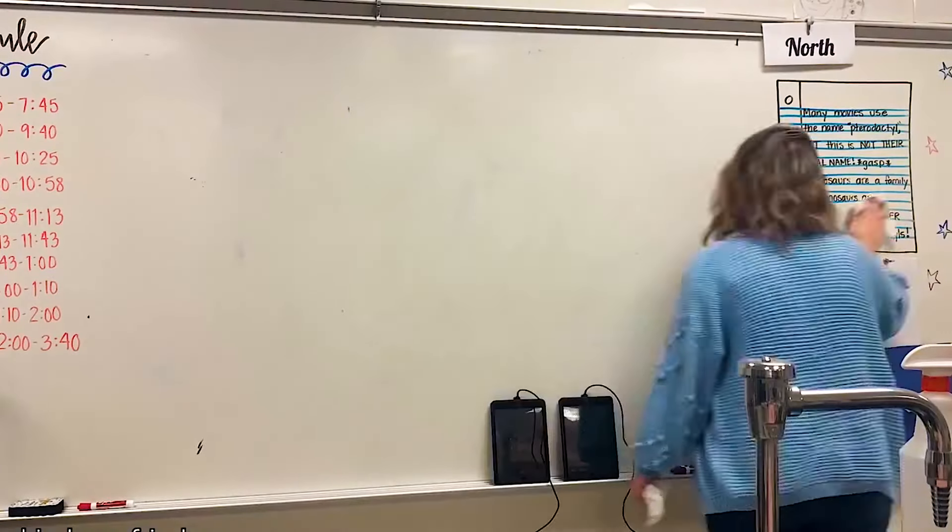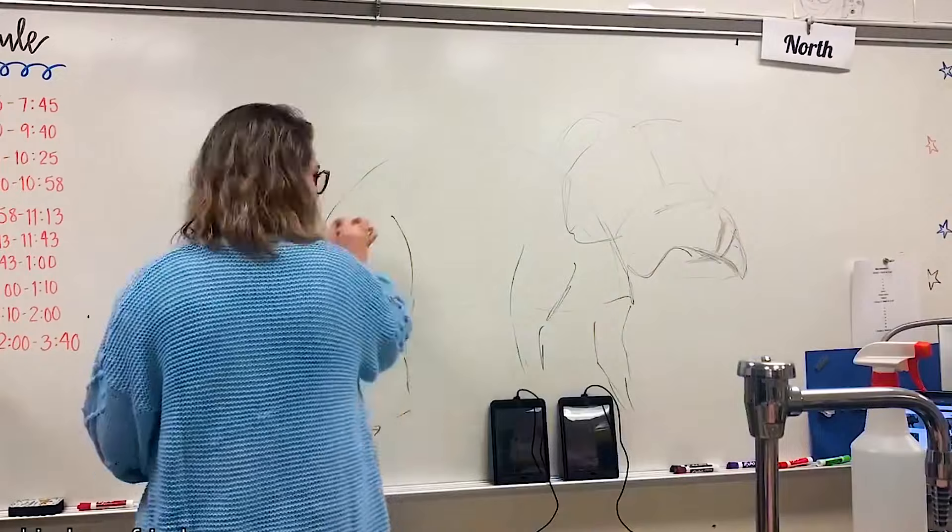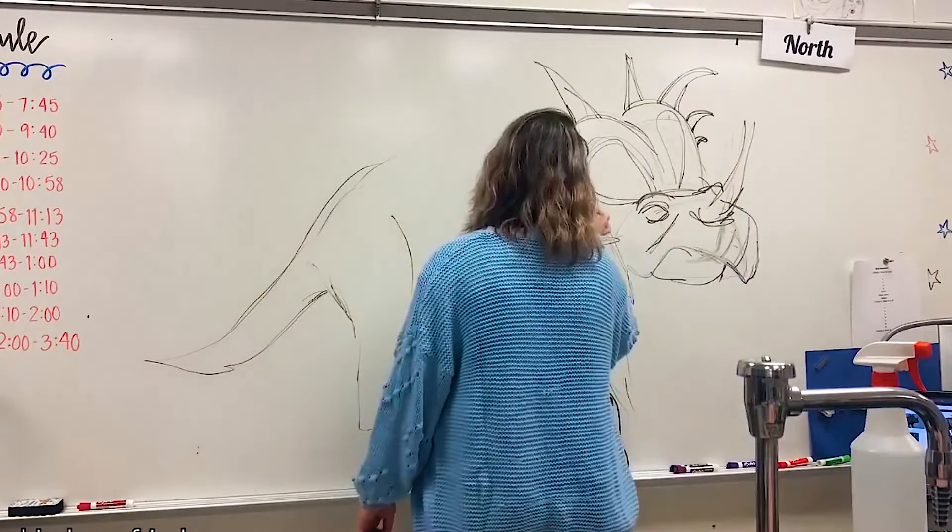Every day before class starts, this teacher draws a different dinosaur for her students. And it's super wholesome.